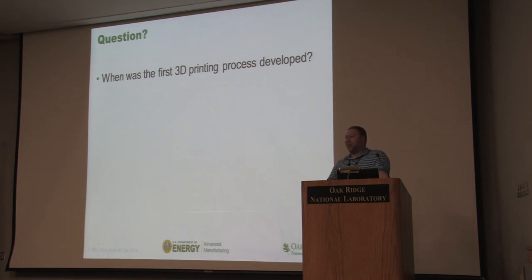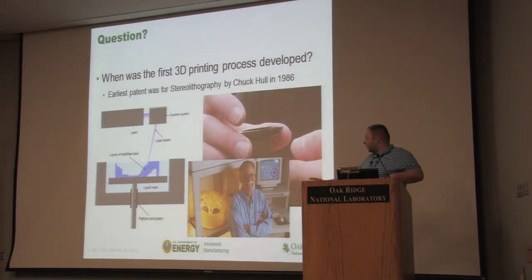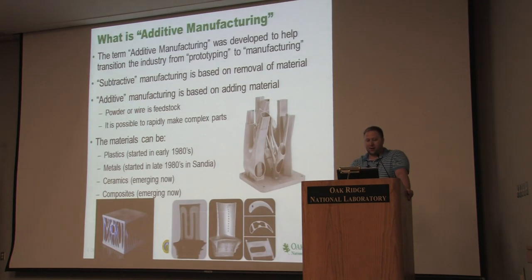The answer is 1984. So 3D printing has actually been around for a long time. That was when the first process called SLA, or stereolithography, was created — by Chuck Hall, the founder of 3D Systems, which is a company still active in the industry today. The original idea was rapid prototyping: building a model of what you intend to use in your application to check that it fits and the form is right.